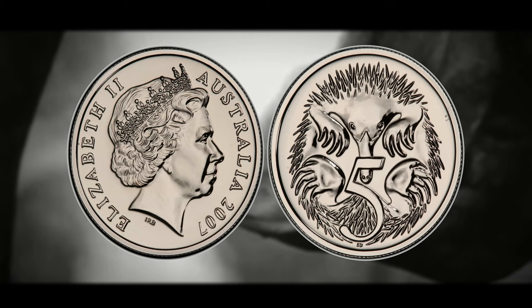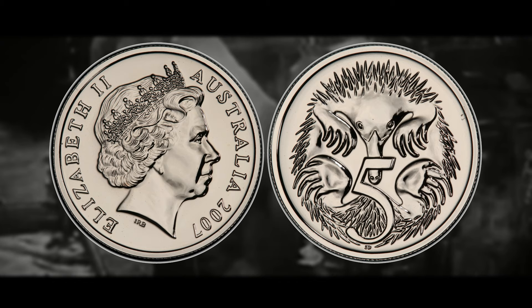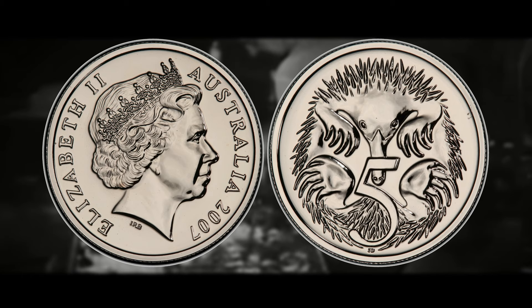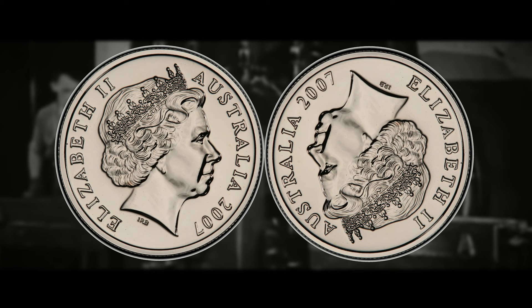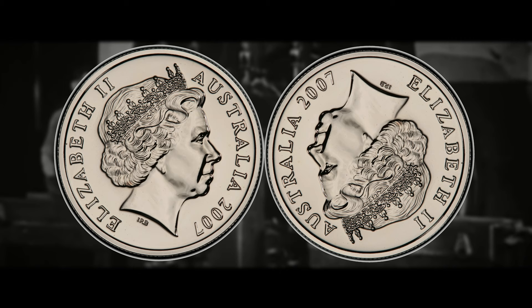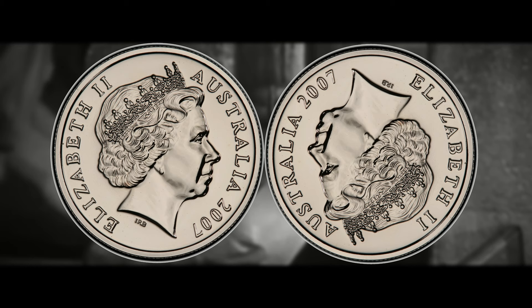Now let's get into the coin you're all here for — the 2007 double head. The Australian five-cent coin with the double head error was minted in 2007, and it's super important to note that this error is specific to the 2007 dated five-cent coins. What makes this coin so special is that instead of the regular design with Queen Elizabeth II on the obverse and the echidna on the reverse, this coin actually has the Queen's portrait on both sides. This is an extremely rare occurrence resulting from a minting error, and due to their rarity, they are highly sought after by collectors.